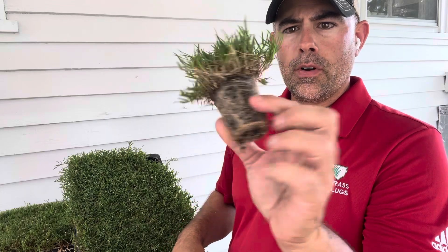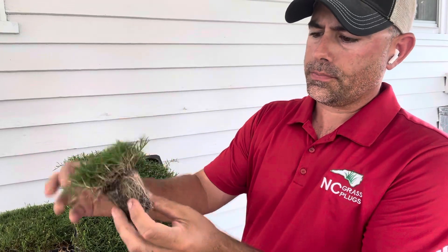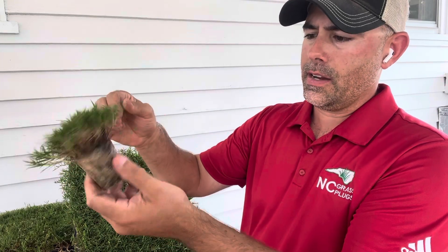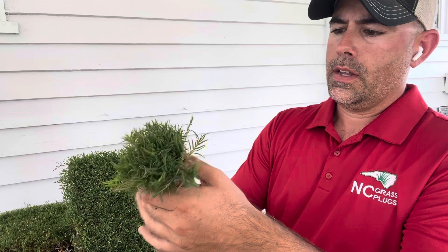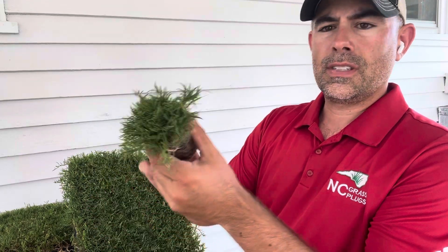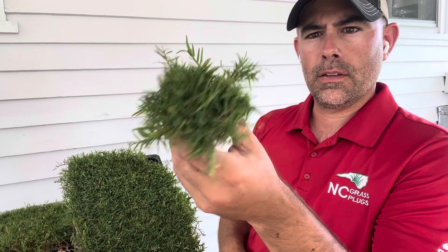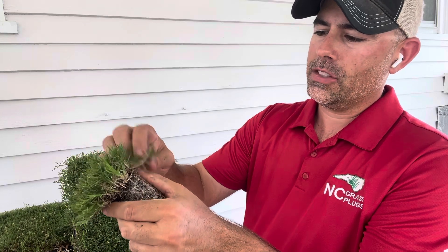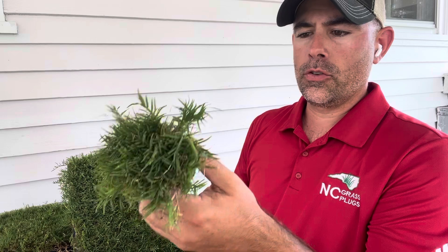This is a Rio Bermuda plug — one of our 50 cell plugs. As with all of our plugs, you're going to see that it has a nice tight, full root system and plenty of thick top growth. You can see how tight the grass is on the top and how many stolons are going to be running off of this one plug. They do spread pretty fast.